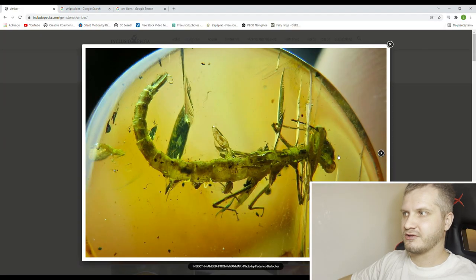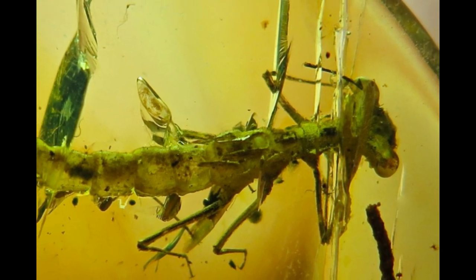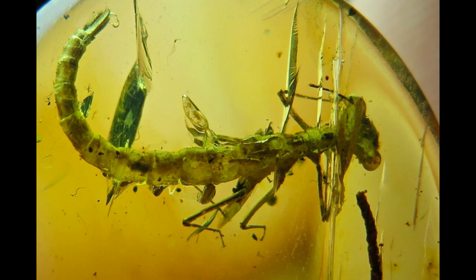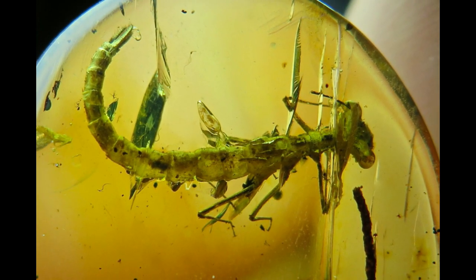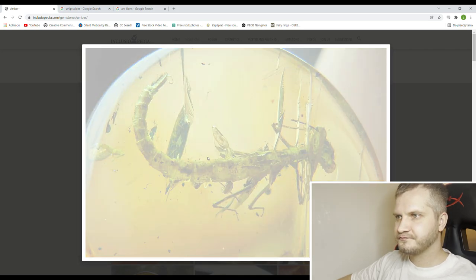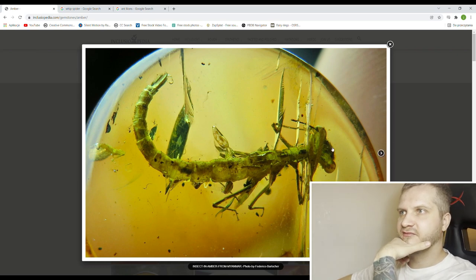I literally have no idea what this is — some sort of alien. Big funky head, weird legs, and a super weird tail. This looks really rare; I don't even know what kind of insect it is or what order of insects even. I will have to ask a friend of mine what he thinks about this one. Super cool — like a virtual museum, that's what it is.